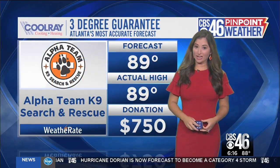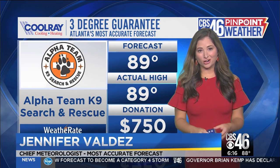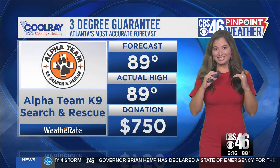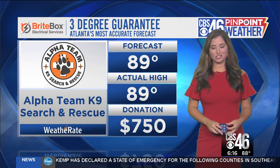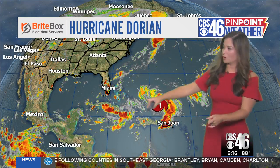The very latest with Hurricane — and we'll get to that — let's start with some good news. Our forecast high temperature for today was 89 and we got exactly 89. So that's another $50 for Alpha Team K9 search and rescue, grand total so far for the month of August: $750. So now we go to Hurricane Dorian.